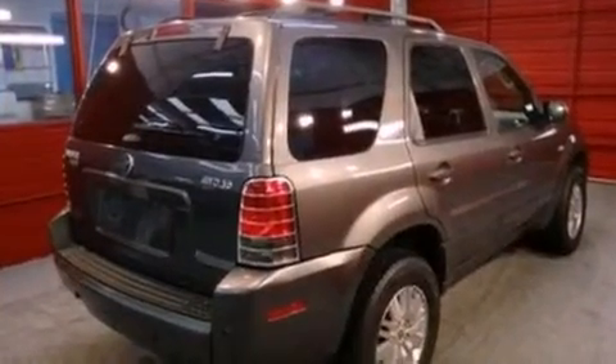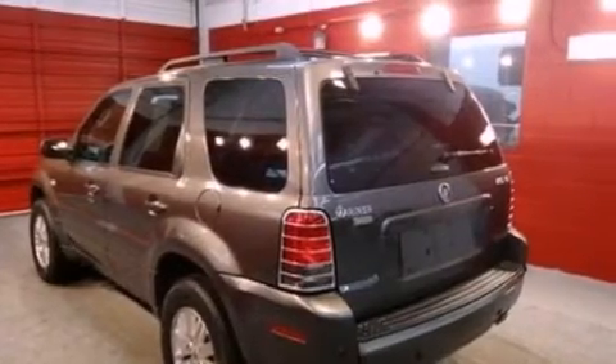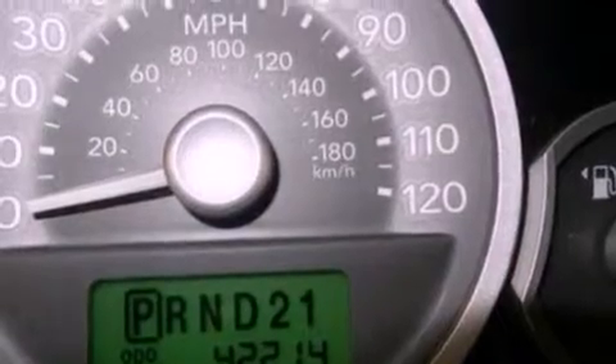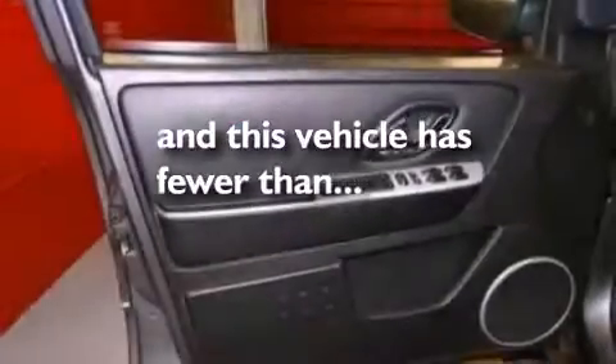All of the following features are included: a multi-link rear suspension, aluminum wheels, cruise control, a CD player, a leather-wrapped steering wheel, 4-wheel independent suspension, cargo tie-downs, an anti-lock braking system, and air conditioning. And this vehicle has fewer than 43,000 miles on the odometer.